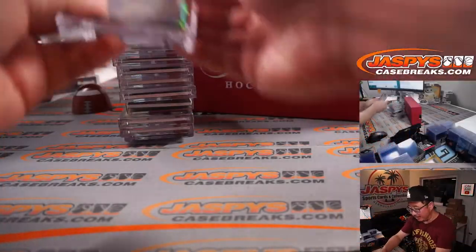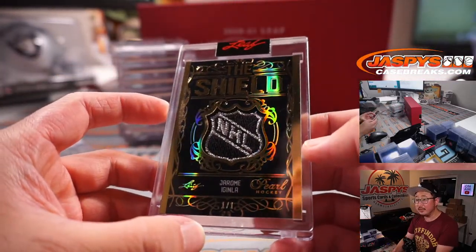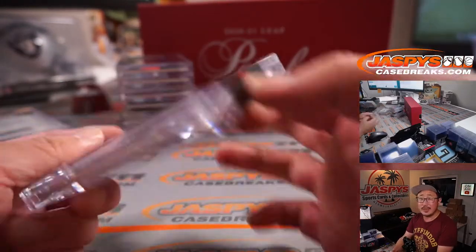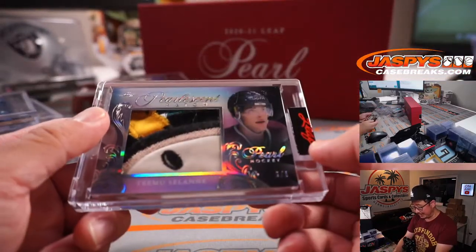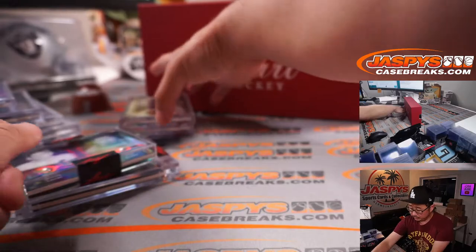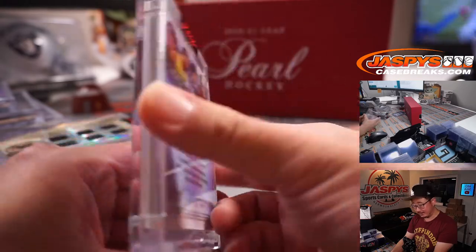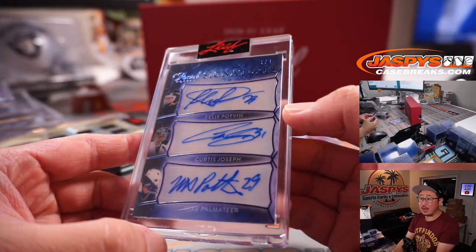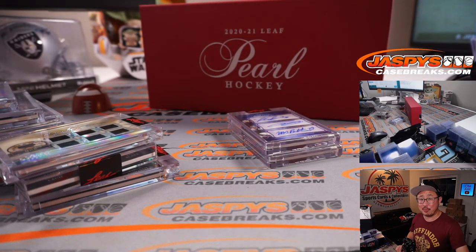Pretty sweet stuff. This is always a fun rip. There's the eights right there, there's the shield. We've got another box of this in the store right now on JaspysCaseBreaks.com. Thanks for watching, thanks for breaking with us on JaspysCaseBreaks.com. The pearls are a really nice touch — authentic pearls too. A lot of multi autos. There's the Signature Decades and the signature triple. Thanks for watching everybody. I'm Joe for JaspysCaseBreaks.com, and I'll see you next time for that next Leaf Pearl break. Bye bye.